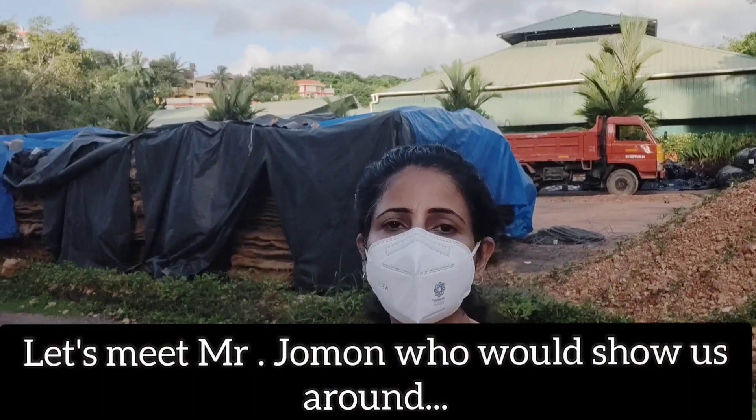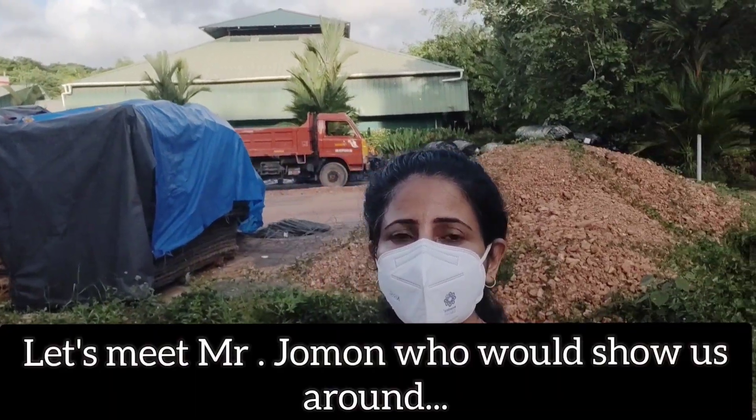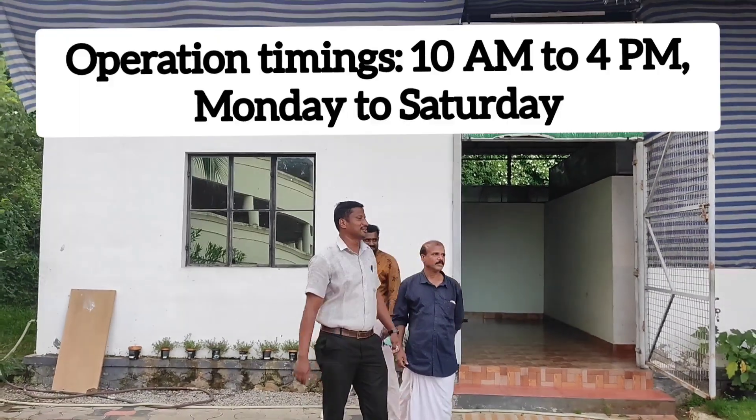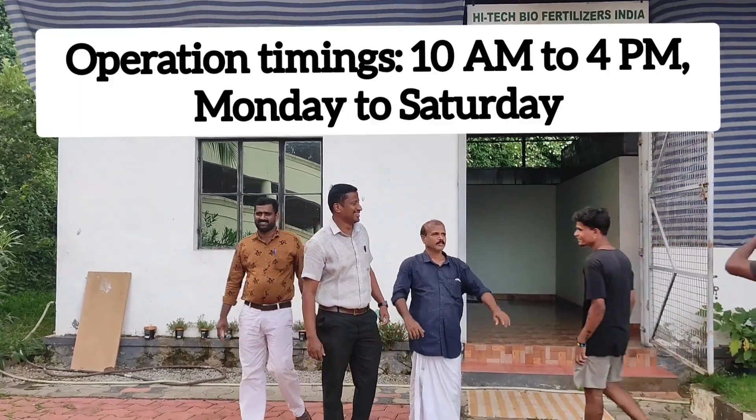We are here to meet Mr. Jamon, who will show us around and explain the operations. Before that, let me tell you the main infrastructure: there is a dry waste sorting facility, a composting facility, biogas plants, pickup vehicles, and a staff of around 20 people.